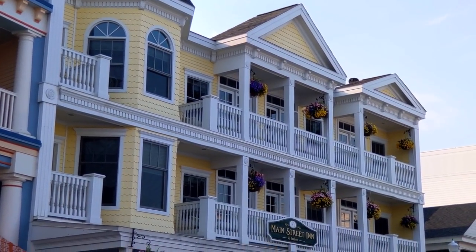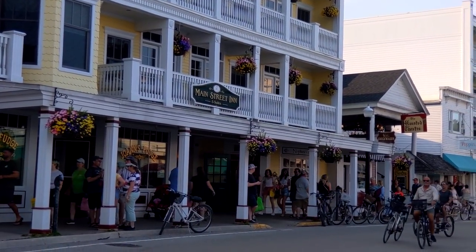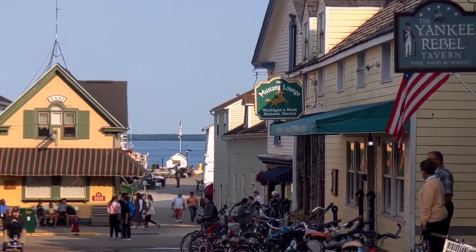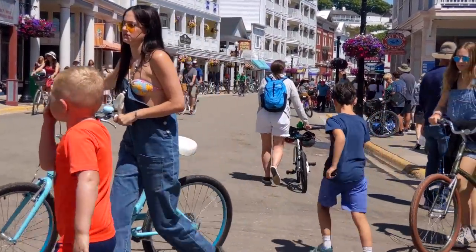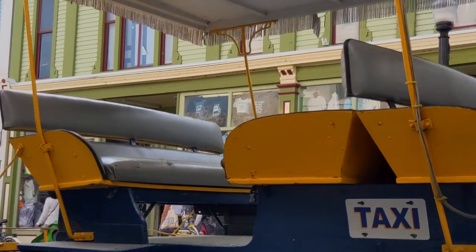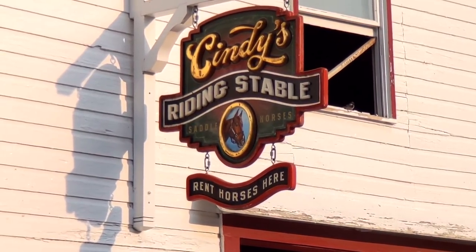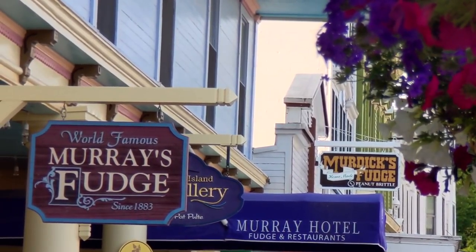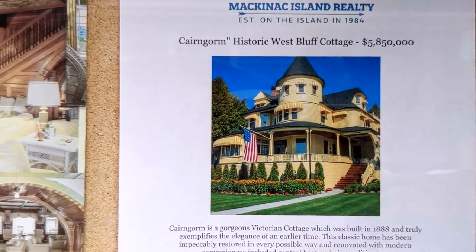Now we're going to walk through downtown and see what all the shops are about. There are a lot of people here — we heard this was a very touristy destination, and of course it's summer, peak season, a beautiful day. The horse stench is real — so strong, the smell is a little noticeable. Right now it smells good because we just walked past a fudge shop. There are so many fudge shops here — if you're a fudge fan, you're in for a treat. And there's a home here built in 1888 going for almost six million dollars — gorgeous Victorian, 8,000 square feet.